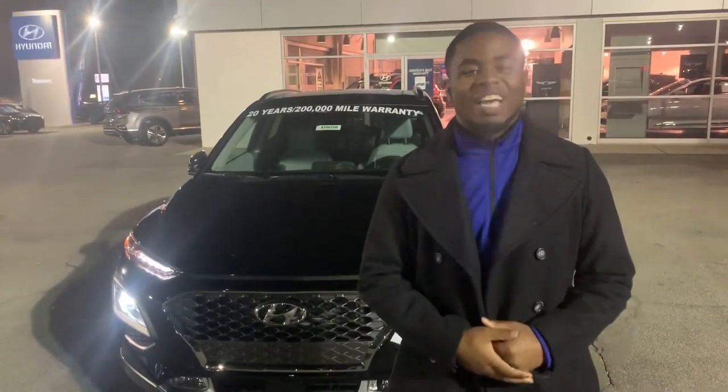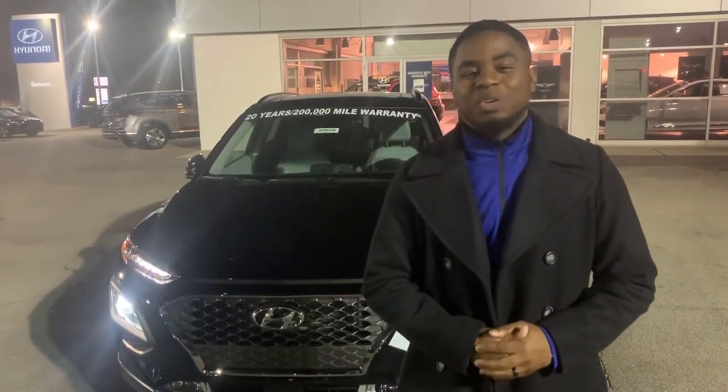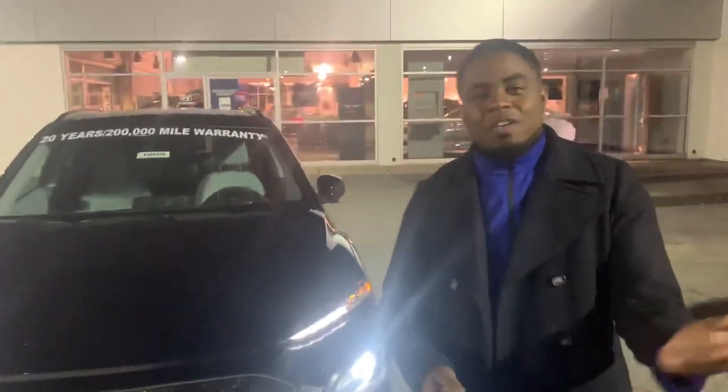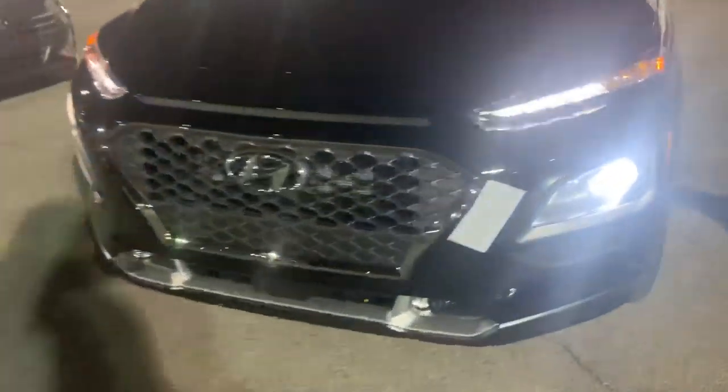Hey, this is Art Torn at TurnRunning Hyundai. Thank you so much for your inquiry about the 2020 Hyundai Kona. As you can see, we do have this vehicle in stock right here. This is a very nice vehicle that you're going to love. Follow me, come and take a look at the inside of this.